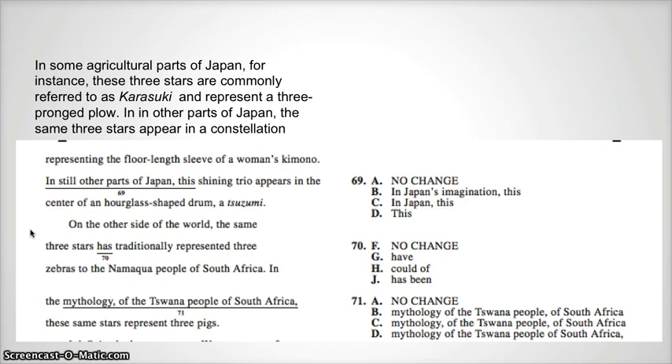In some agricultural parts of Japan, for instance, these three stars are commonly referred to as Karasuki and represent a three-pronged plow. In other parts of Japan, the same three stars appear in a constellation representing the floor-length sleeve of a woman's kimono. In still other parts of Japan, this shining trio appears in the center of an hourglass-shaped drum, a suzumi.